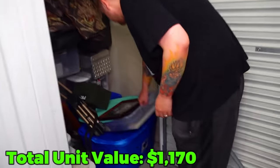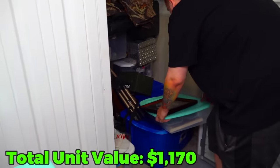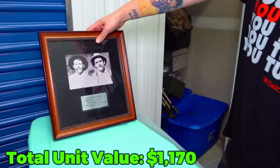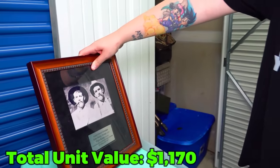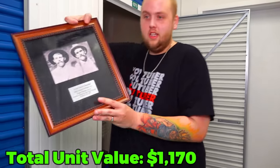That ammo - it's definitely heavy. It's definitely holding down the tote top. What is this right here? It's their great grandpa - that's pretty cool, definitely old school.